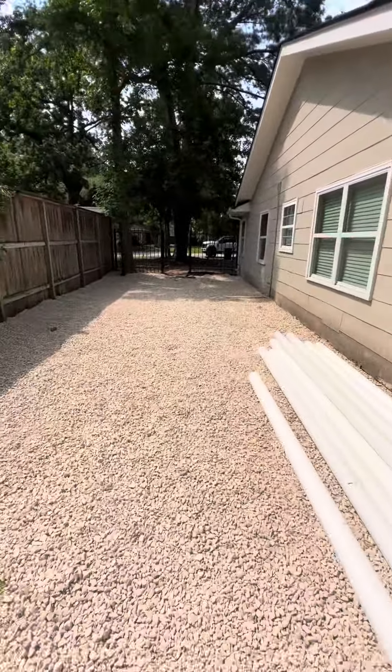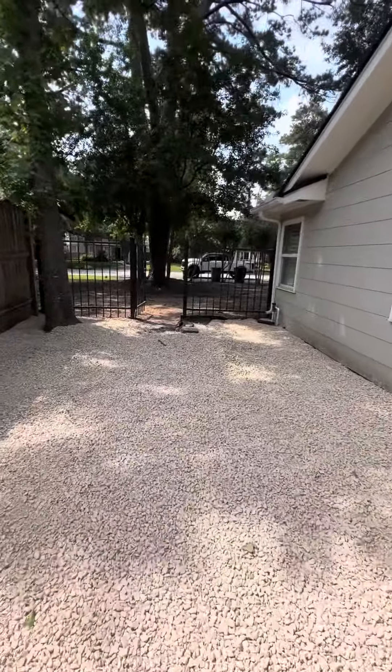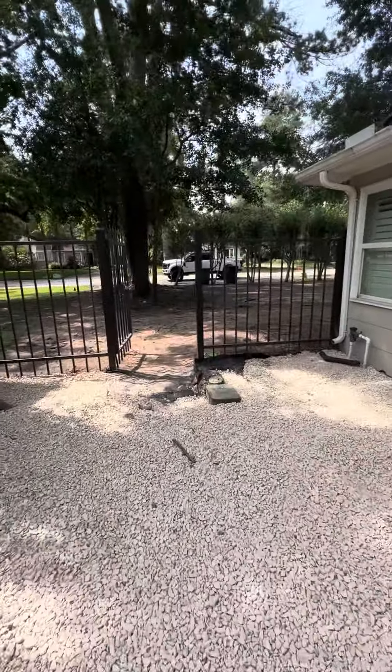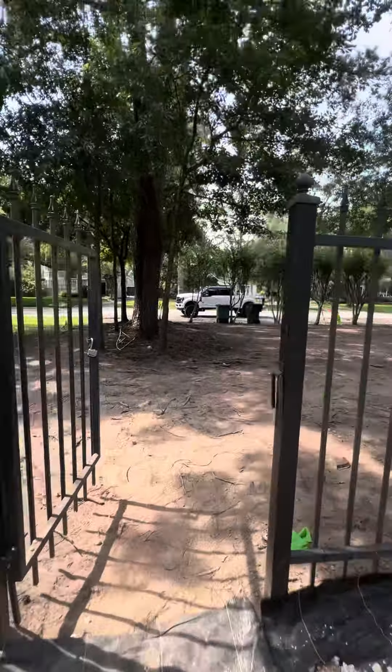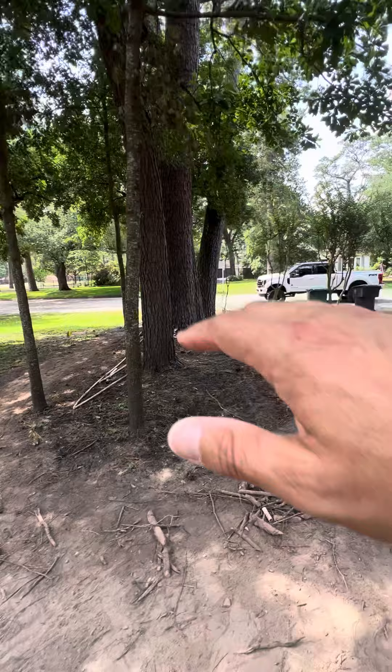In the front yard we are going to put down new zoysia grass and new landscaping — a small package in the front, nothing to write home about. And then we're going to fill this in with some ground cover.